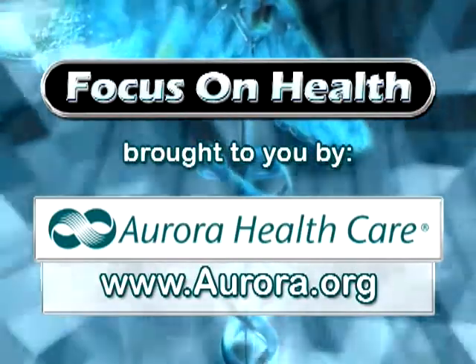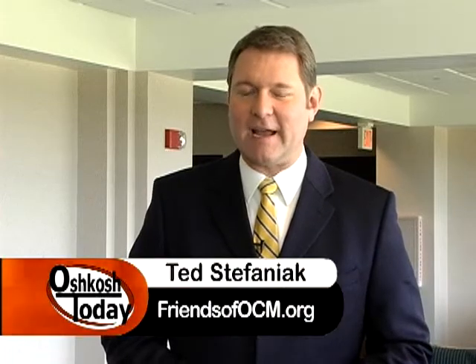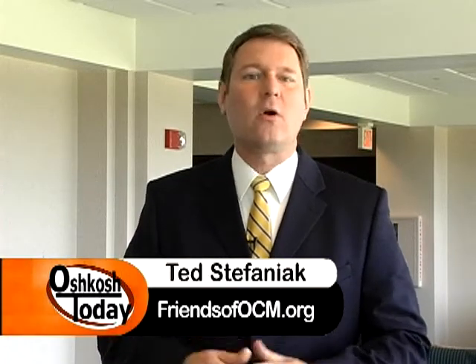This Focus on Health segment is brought to you by Aurora HealthCare. Hello and welcome to Focus on Health. I'm Ted Stefaniak. Today we're at the Aurora Health Center in Oshkosh, standing just outside the Neurology Department, because May is Stroke Awareness Month and that's today's Focus on Health.